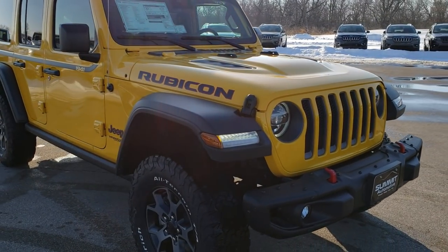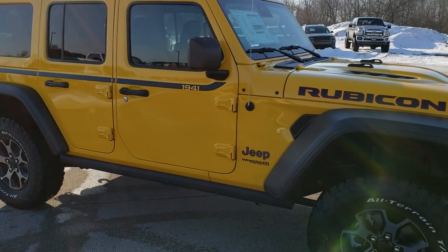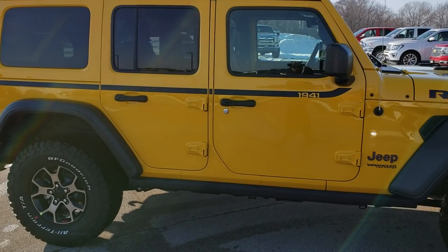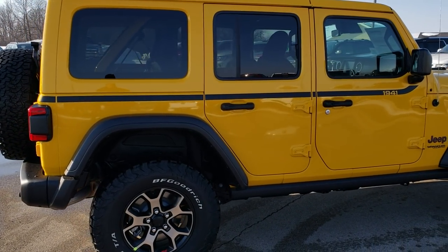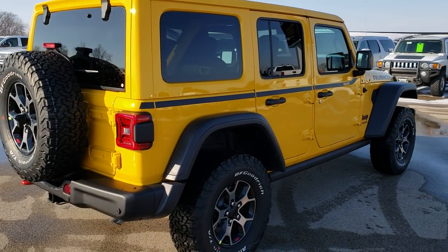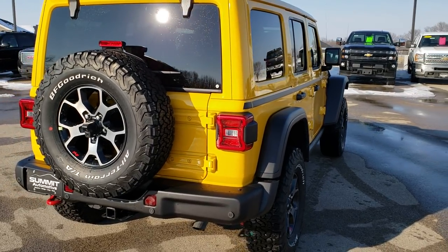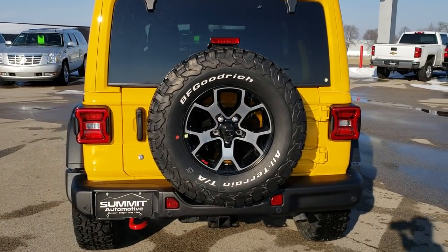This vehicle has the 2.0L turbocharged 4-cylinder motor, and the color on this one is Hella Yella Yellow. This is a Rubicon package and we are just going to do a walk-around here so that you can see the different angles of light reflecting off the vehicle, so you get a really good idea of the overall color whether it is in shade or whether it is in direct sunlight.